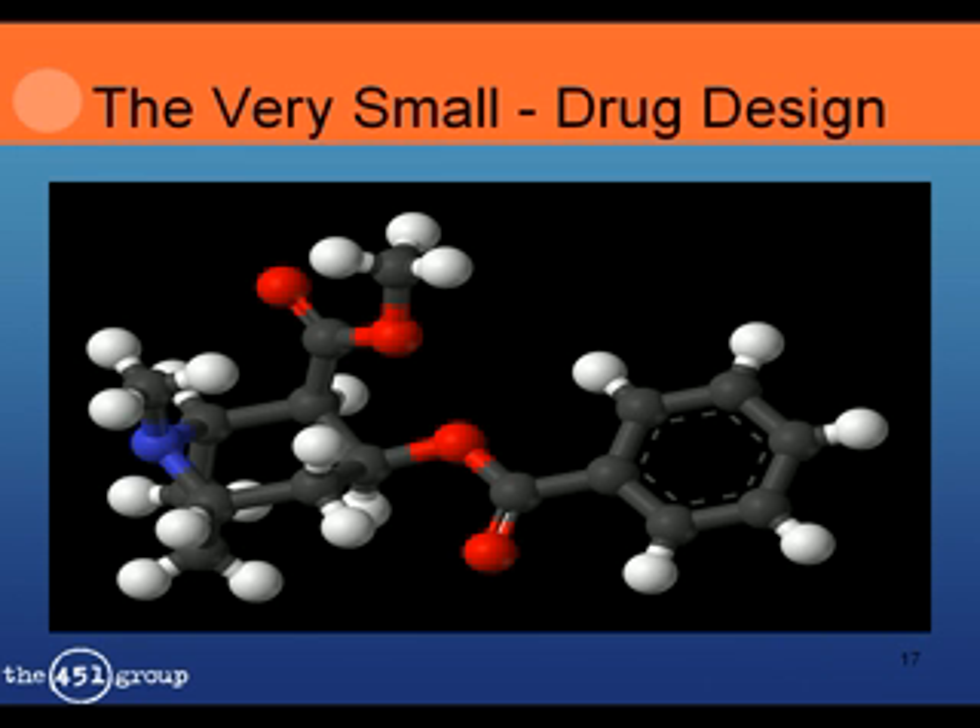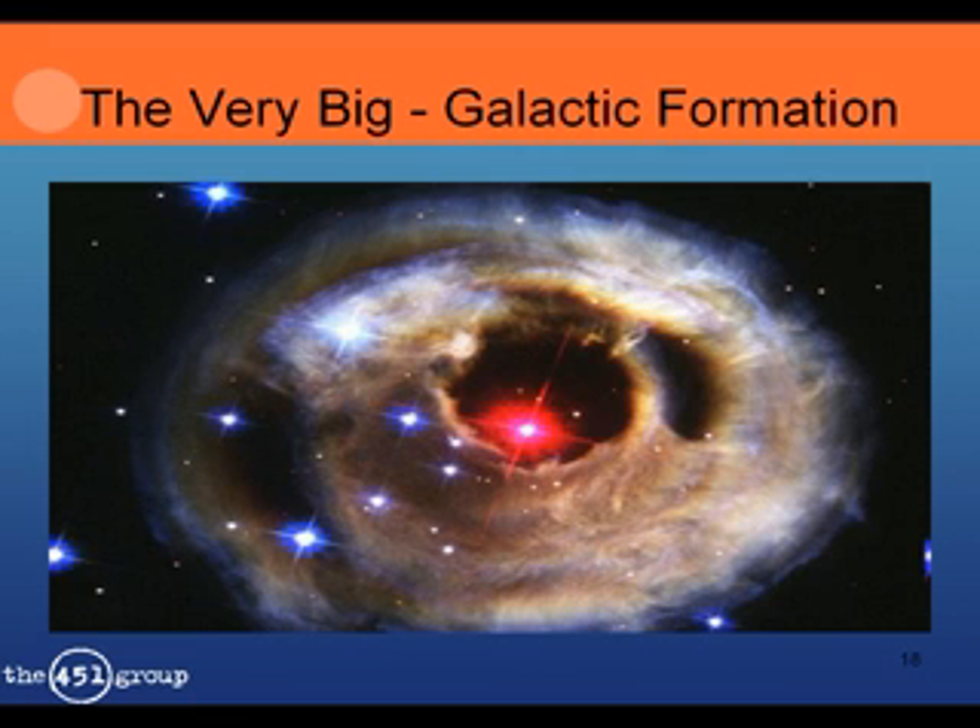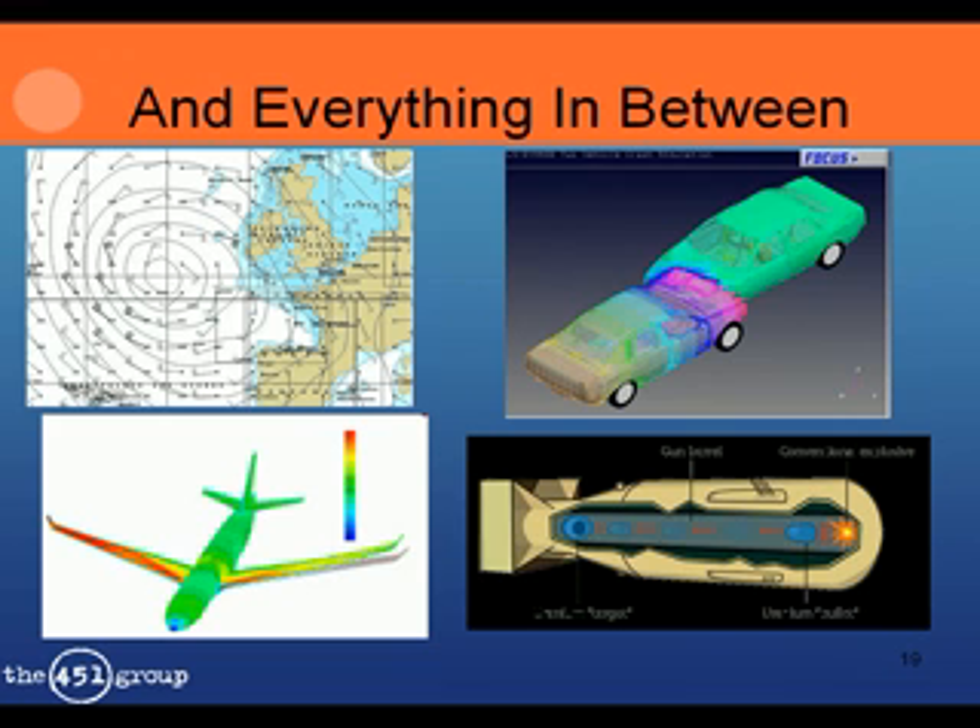I'm going to look at what people do with HPC systems — first at a high level, then drill into a few examples showing the tools, techniques, and technologies that deliver great performance. At one end of the scale, HPC is used in drug design to analyze chemicals and identify how to build the best drugs. At the other end, cosmology examines galaxy formation and the Big Bang — computer simulation is the only way to support advances in theoretical physics. In between, you can simulate weather and global warming forecasts, car and aircraft design without ever building a prototype, and nuclear weapons stockpiles.